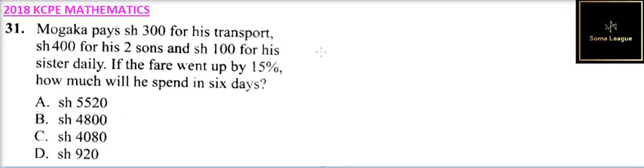Question number 31. Mogaka pays 300 shillings for his transport, 400 shillings for his two sons, and 100 shillings for his sister daily. If the fare went up by 15%, how much will he spend in six days?